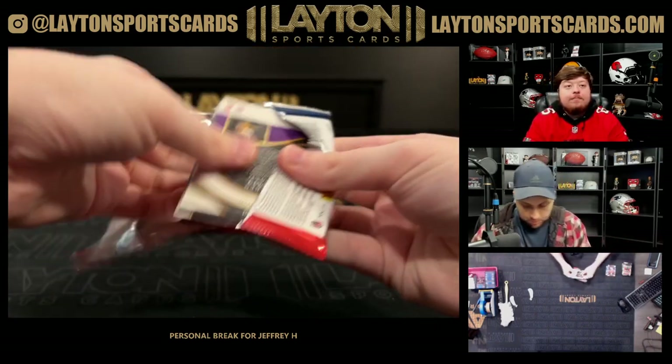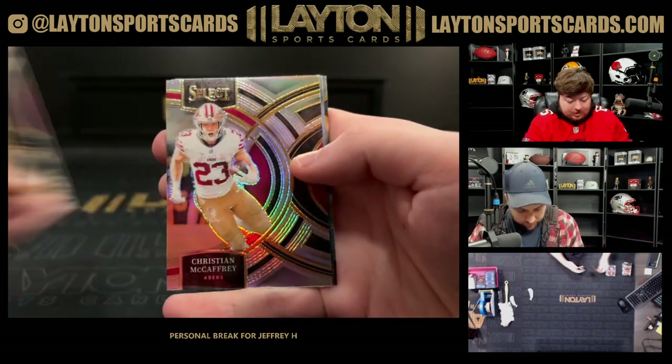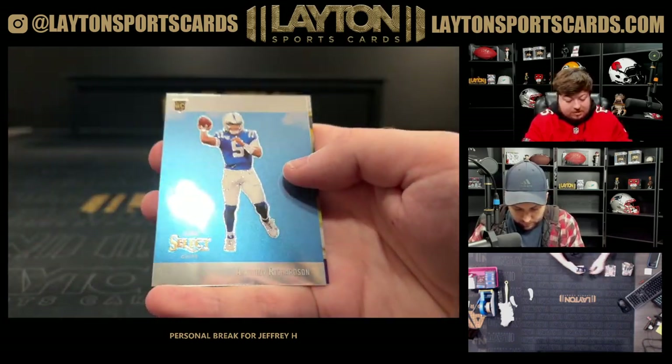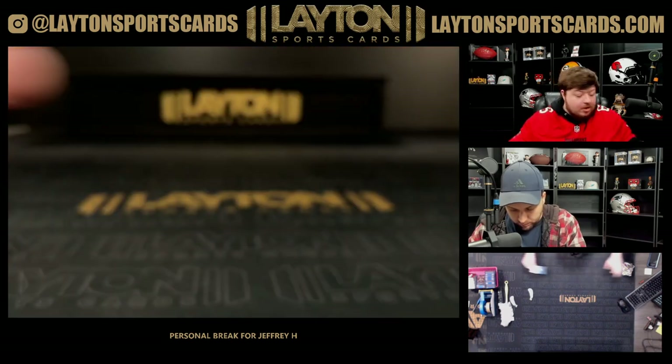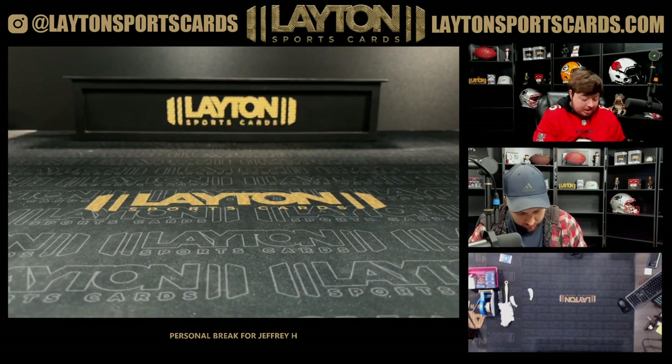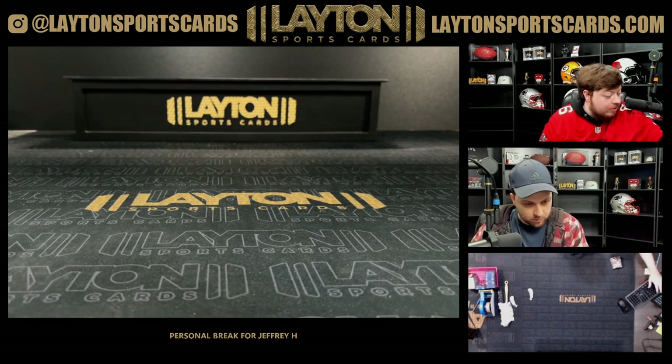Silver Nico Collins, CMC silver Phenomenons, Bijan, Bijan, Nick Bosa — last pack. Silver CMC, Anthony Richardson on the Select Score rookie, and Jaren Hall. Alright Jeffrey, that'll do it man — that will do it for your four boxes of 2023 Select Football Hobby. Really do appreciate the aura as always, congrats on your hits.